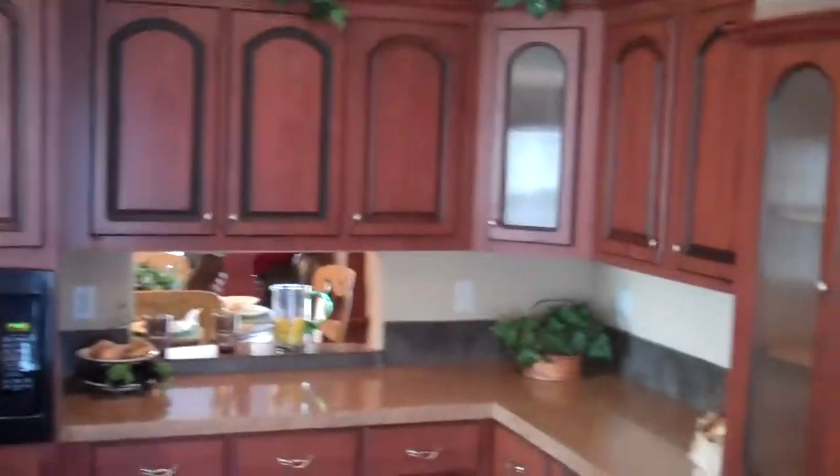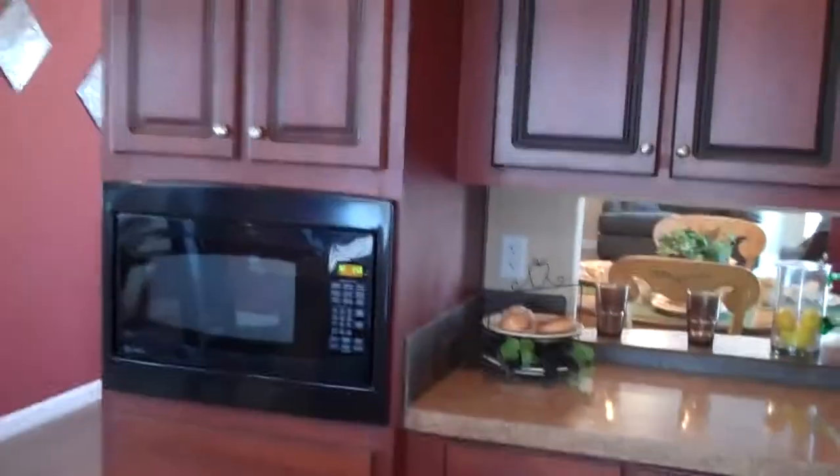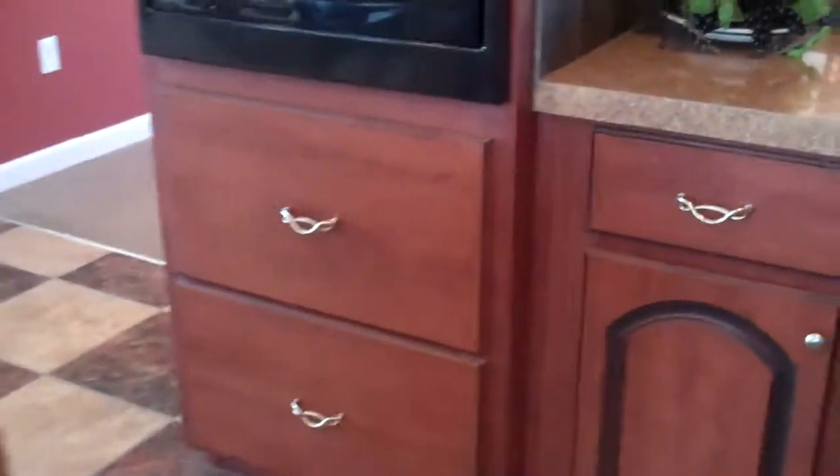You get to choose from different types of cabinets. The kitchen comes with a 22 cubic foot refrigerator, smooth top electric range, dishwasher, and built-in microwave. Big pot drawers as well.